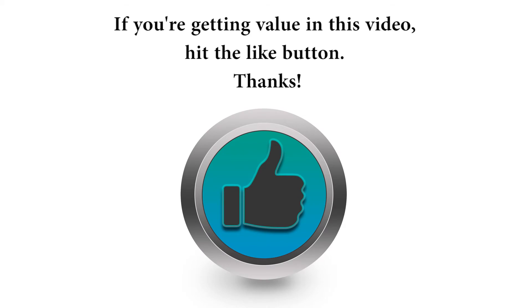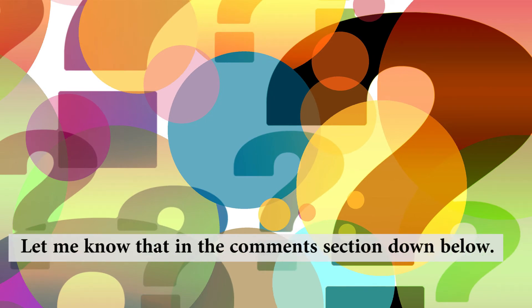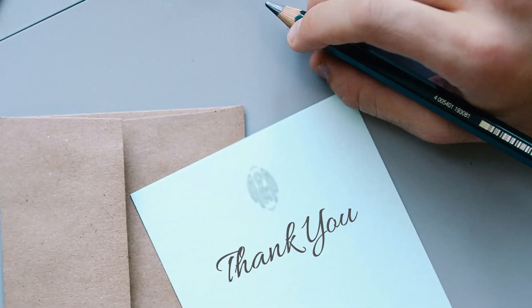If you're getting value from this video, hit the like button. Have you got any more questions related to cholesterol? Let me know in the comment section below. If you want to maintain an optimal cholesterol level and you're wondering how to do it, make sure to check out the Mediterranean diet video. Thank you very much for watching, and I can't wait to see you in a future video.